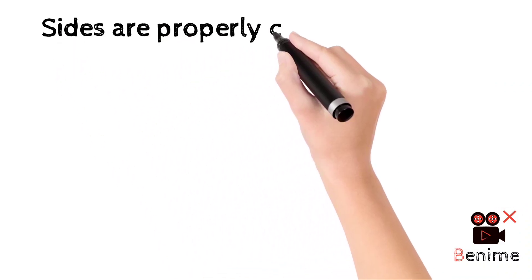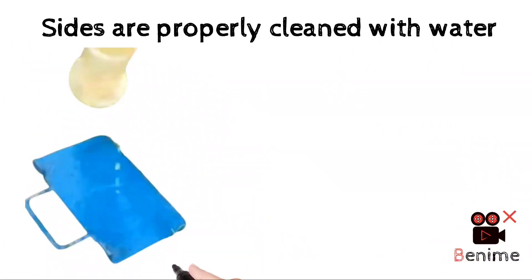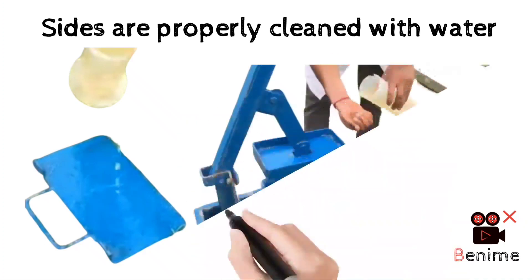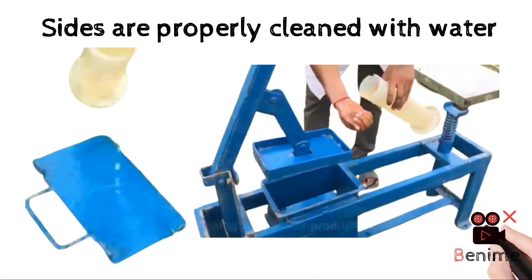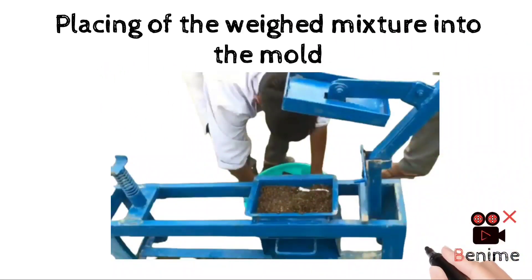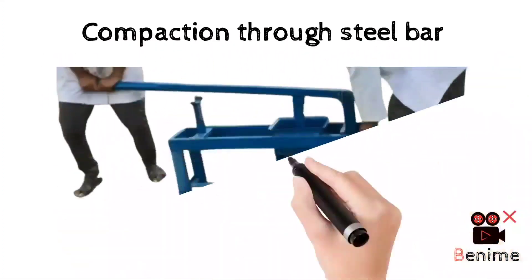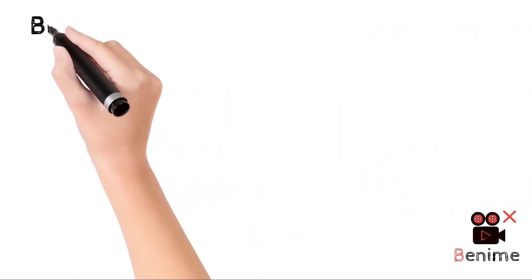Make sure that the sides of the UMMB making machine are properly cleaned with water, as cleaning with water produces a good quality block. Place the divided mixture into the mold and apply compaction using the steel bar. The block is now ready.